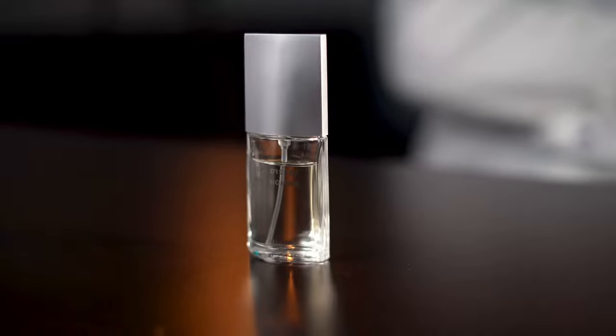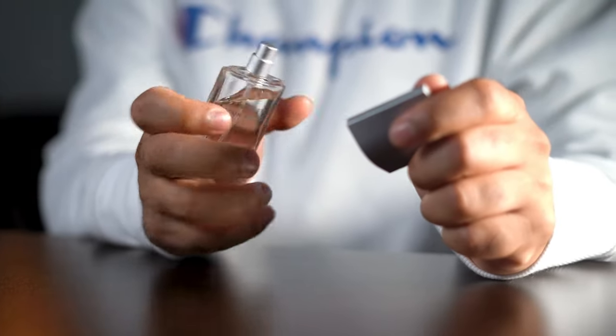Another thing I occasionally bring is this Issey Miyake travel spray — it's not the original, but a refillable one. I got it for my 21st birthday from a good friend and I love how small and compact it is. You can refill it with pretty much anything. The original one I had actually broke — I dropped my backpack with the zip open and it crashed on the concrete, which was very devastating. But I have a couple of these, so I just keep one in my backpack for when I need to get rid of that smelly smell.